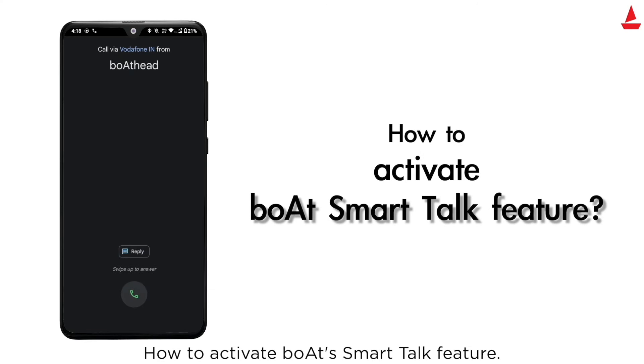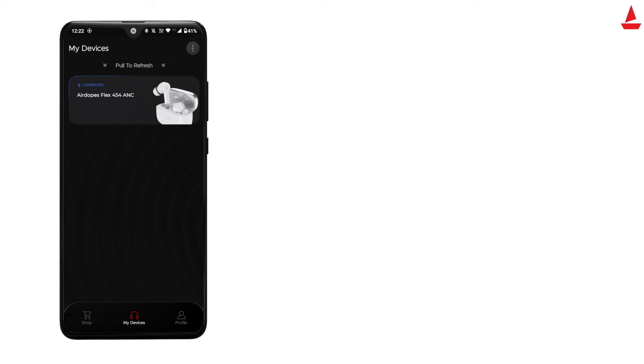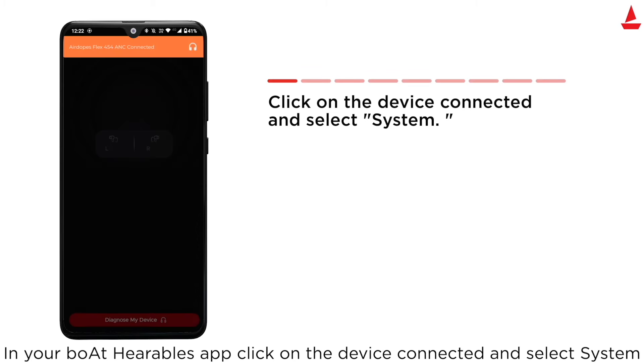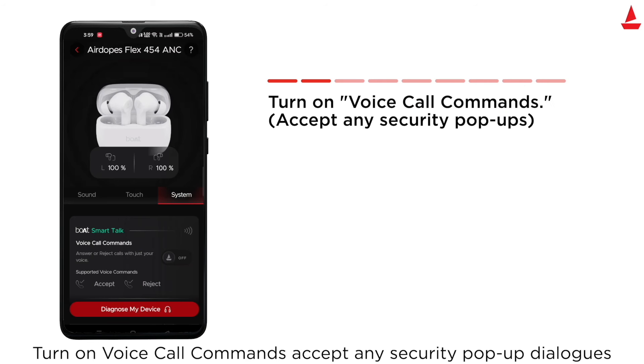How to activate Boat's Smart Talk feature? Ensure your Boat device is connected. In your Boat Hearables app, click on the device connected and select System. Turn on voice call commands.